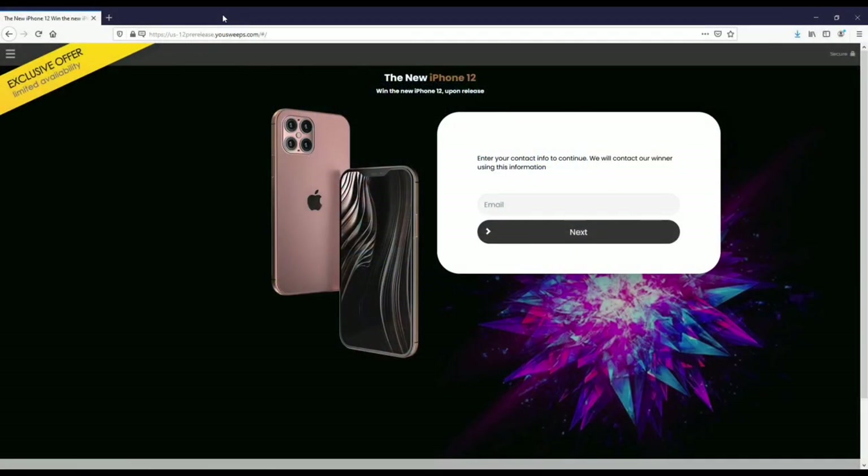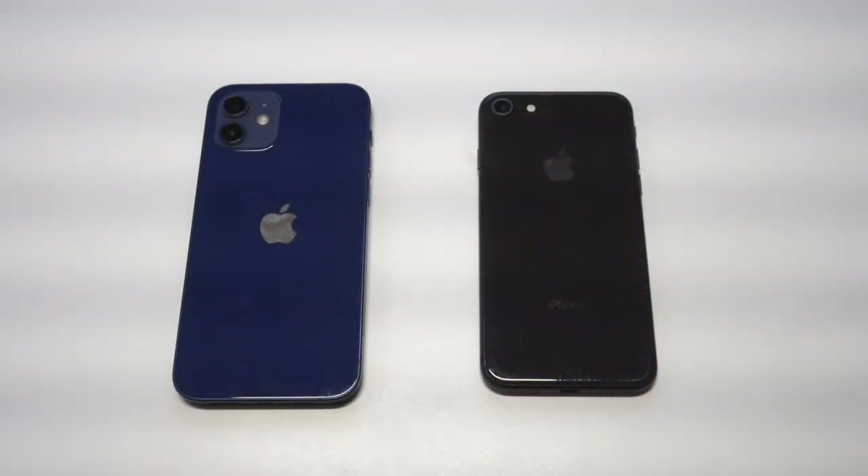Before we get into this, I want to recommend everybody check out this free iPhone sweepstakes we've got going on with YouSweeps. We partnered up with them for the last couple of years on the channel — it's completely free to enter on a quick email submit, so I'll have a link in both the description and comments if you want to check it out.